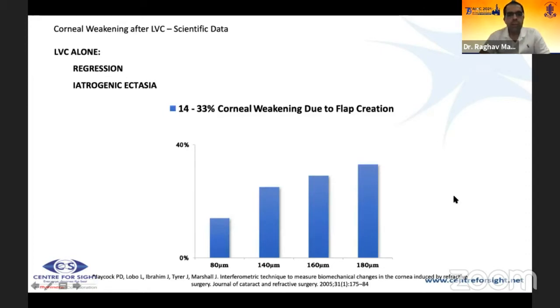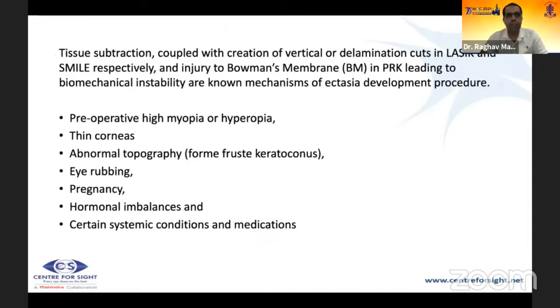There is about 14 to 33% corneal weakening due to flap creation. Once the flap is made, the anterior stroma does not contribute to corneal strength. Tissue subtraction along with vertical and delaminating cuts in SMILE can cause biomechanical instability and future ectasia. Risk factors to watch include preoperative high myopia or hyperopia, thin corneas, abnormal topography such as FFKC, excessive eye rubbing, allergies, pregnancy or breastfeeding, hormonal imbalances, and certain systemic medications.